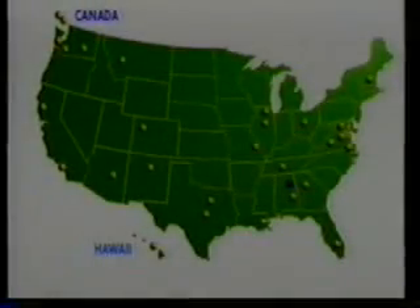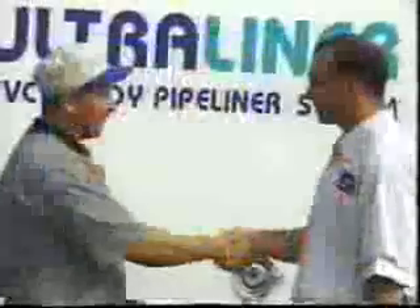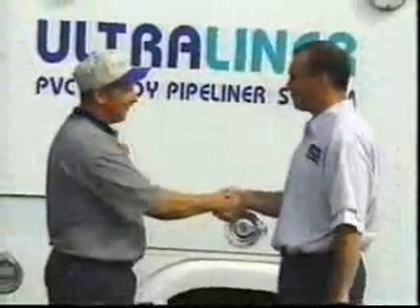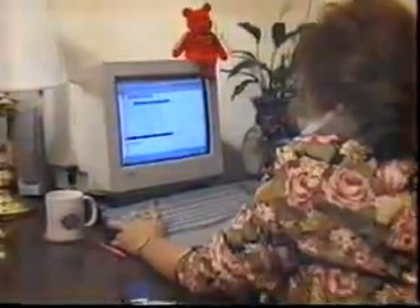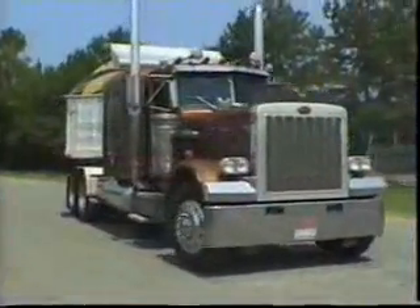Ultraliner PVC Alloy Pipeliners is designed and installed to benefit each end user — the perfect fit for your project. With trained and certified installers located throughout the United States, Ultraliner maintains one of the largest networks of local pipe rehabilitation contractors. Utilizing state-of-the-art computer technology, our licensed installers can immediately access Ultraliner's management information system for customer order, technical, and shipping information.